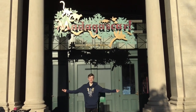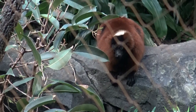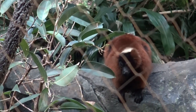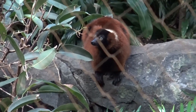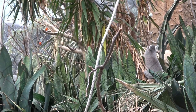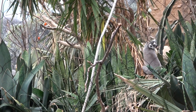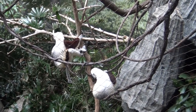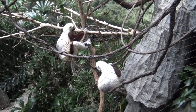Everyone knows the best animals are from Madagascar. Madagascar is known for their many lemur species. This one is a red ruffed lemur and they are very endangered. This is a ring-tailed lemur, and King Julian from the movie Madagascar is a ring-tailed lemur. These are sifaka lemurs, like the TV lemur Zaboomafoo.